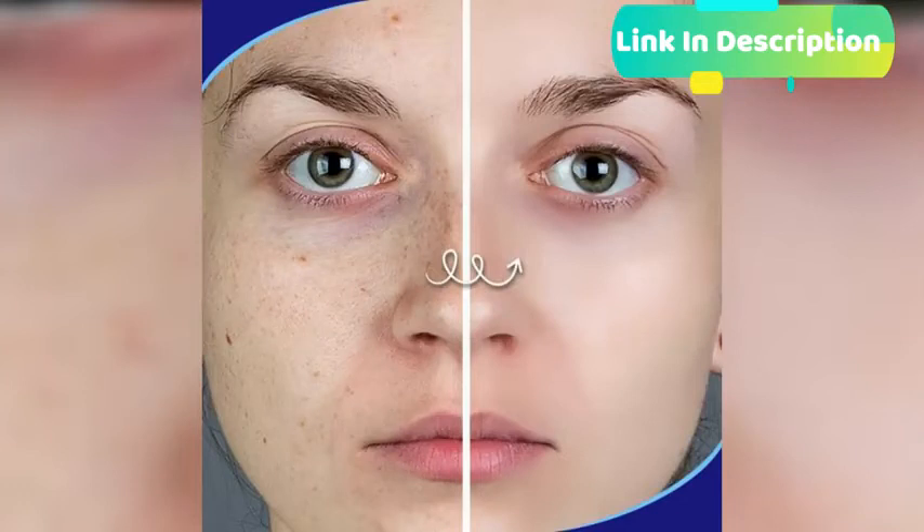Formulated only with the highest quality, natural and organic ingredients that make it safe on your skin.